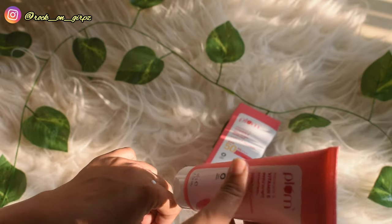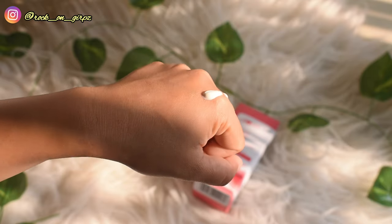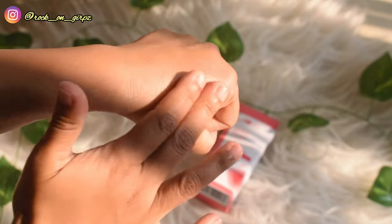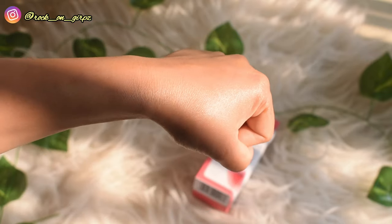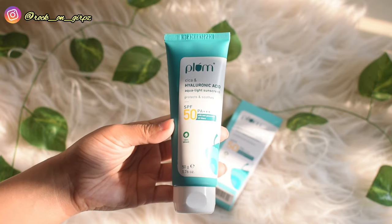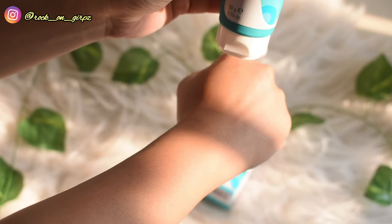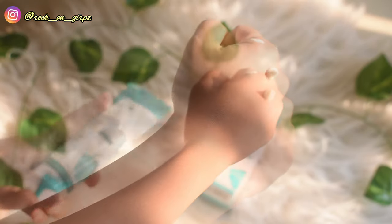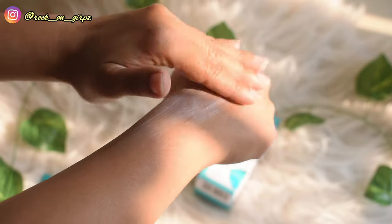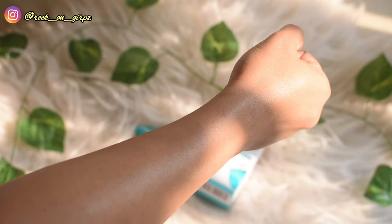The Plum Squalane and Vitamin E Dewy Brightening Sunscreen retails for $4.99 and you get 50 grams. It is loaded with new generation sun filters and enriched with nourishing squalane and Vitamin E. The Plum Cica and Hyaluronic Acid Aqua Light Sunscreen retails for $3.99 and you also get 50 grams. With the latest UV filters, cica, and hyaluronic acid, it offers effective UVA and UVB protection and soothes your skin.